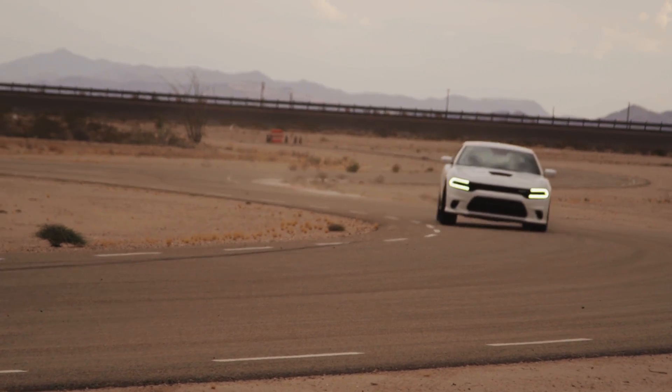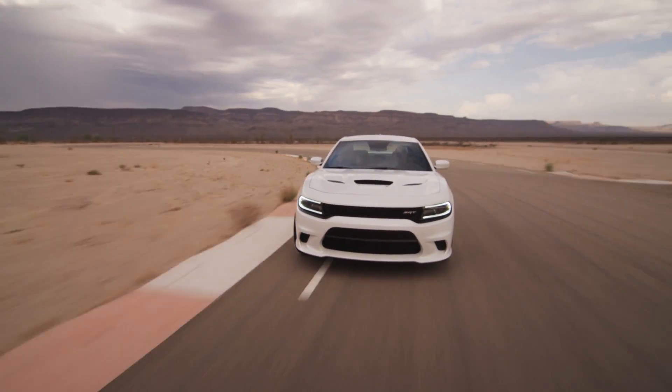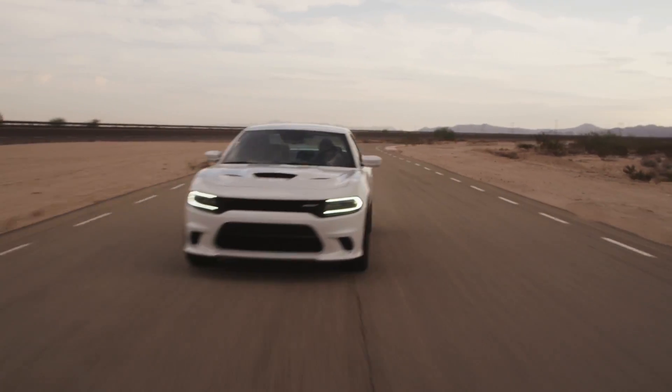By supercharging the 6.2-liter Hemi, Dodge is leaving nothing on the table with this 707 horsepower monster capable of running the quarter mile in 11 seconds on its way to a top speed of 204 miles per hour.